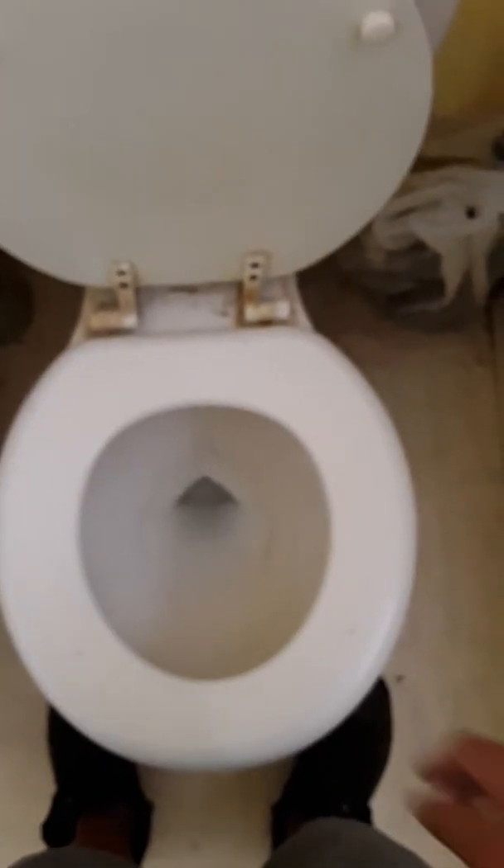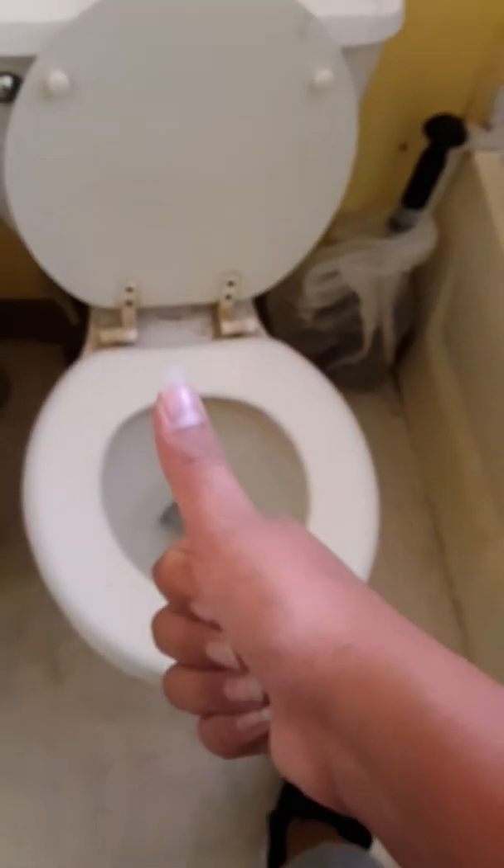These are barely rare, they flush okay, these toilets are pretty decent, are decent.